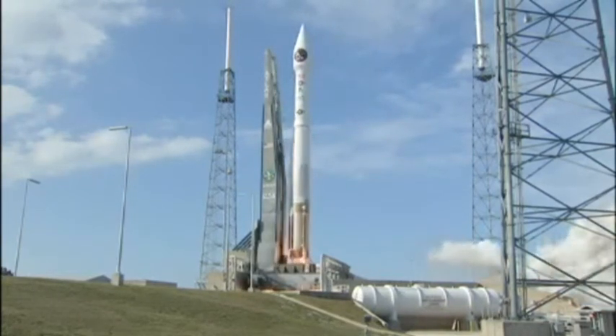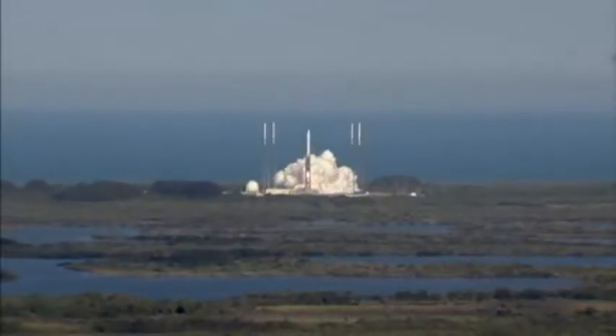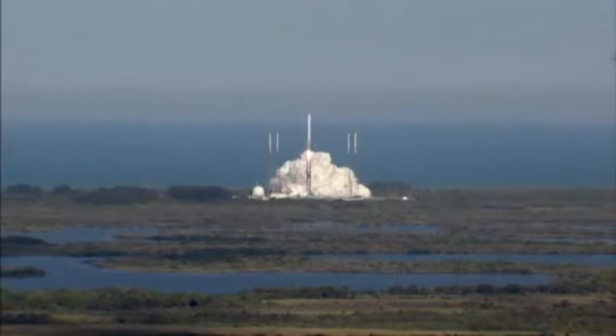We have liftoff of the United Launch Alliance Atlas V rocket carrying the second Space-Based Infrared Systems mission for the United States Air Force.